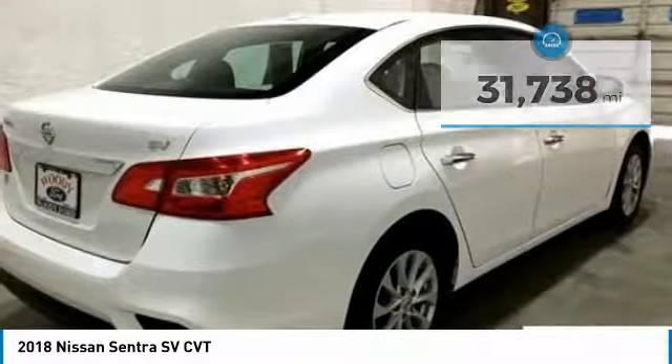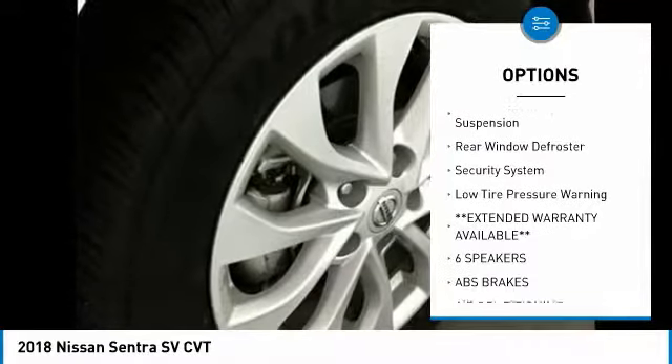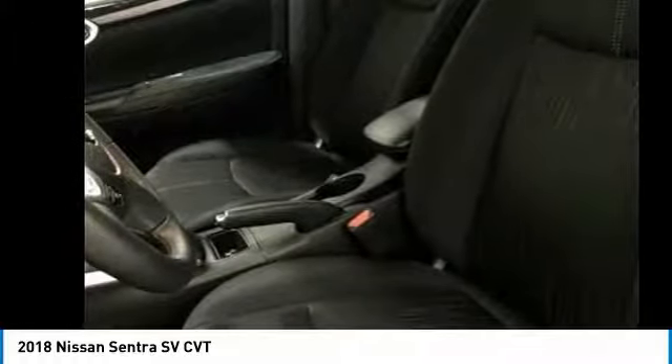Here are some of this vehicle's great options: electronic stability control, alloy wheels, brake assist, traction control, remote keyless entry, speed control, front wheel independent suspension, rear window defroster, security system, and low tire pressure warning.